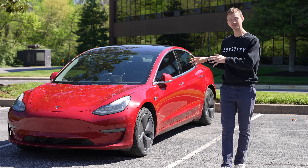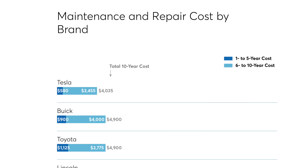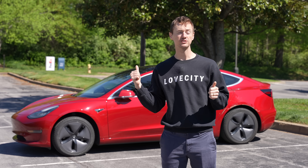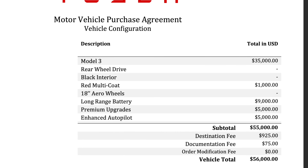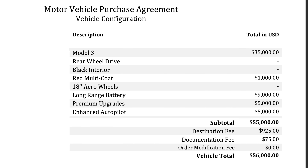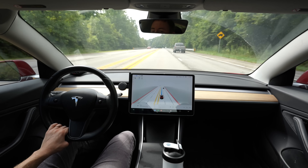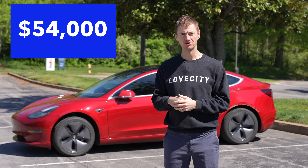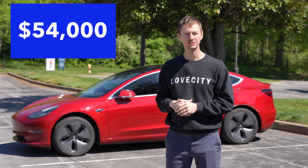I'm going to share with you every single dollar that I've spent on my Model 3, including all the repairs and all the maintenance. I'm also going to go over the savings from not buying gas or oil. First, let's quickly go over the upfront costs. When I got this in 2018, it was $56,000 for this configuration with the red paint, long range, and enhanced autopilot. I added full self-driving for $2,000 in 2019. Including taxes and registration, minus the $7,500 tax credit, I ended up paying $54,000 after all that.